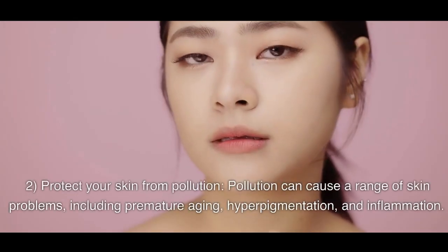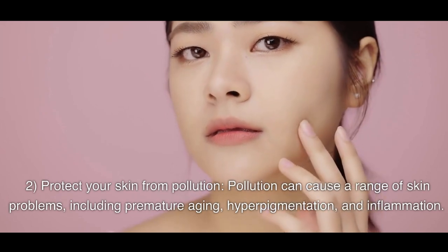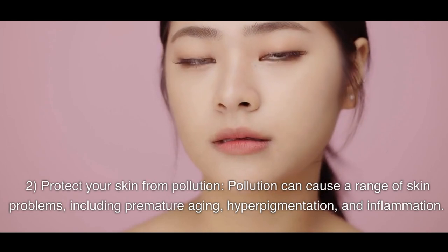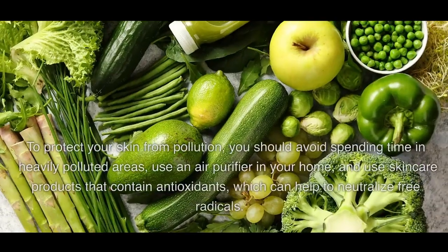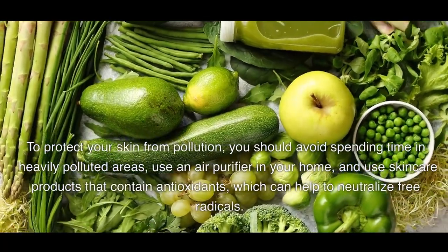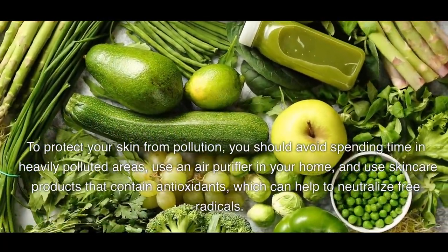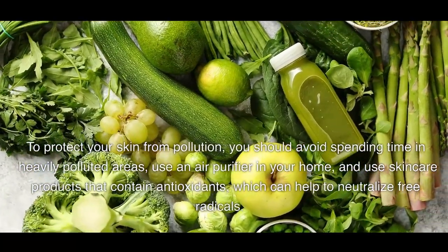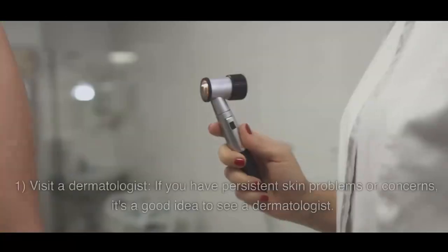2. Protect Your Skin From Pollution. Pollution can cause a range of skin problems, including premature aging, hyperpigmentation, and inflammation. To protect your skin from pollution, you should avoid spending time in heavily polluted areas, use an air purifier in your home, and use skincare products that contain antioxidants, which can help to neutralize free radicals.